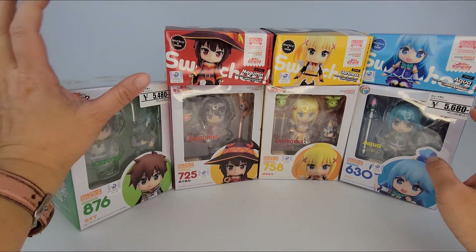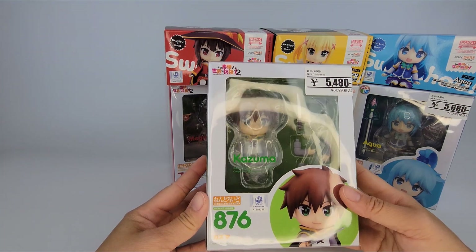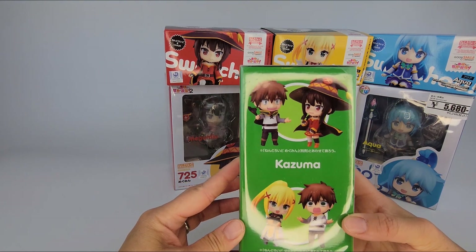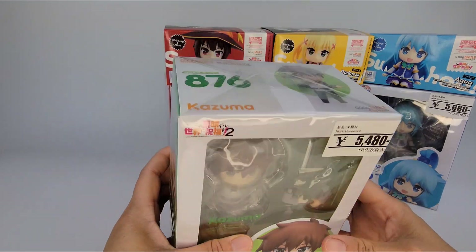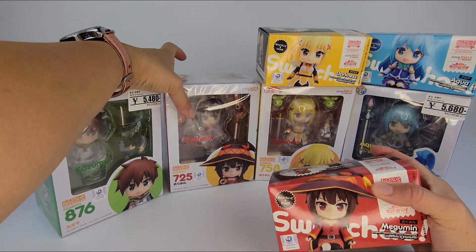Let me just show you quickly the box. Sorry for the glare. This is the main character, Kazuma. Nendroid's are really cute. I know a lot of people like to change the parts and dress it up differently. Megumin.